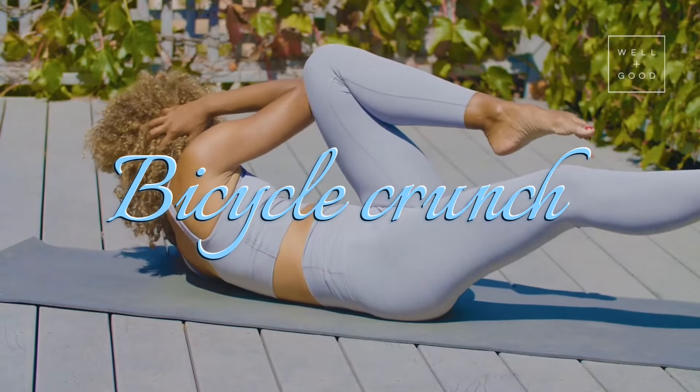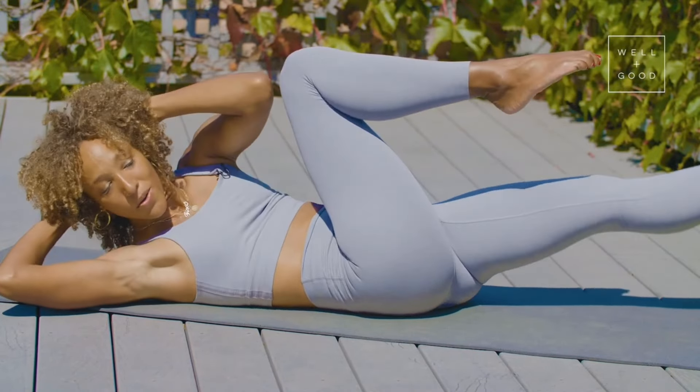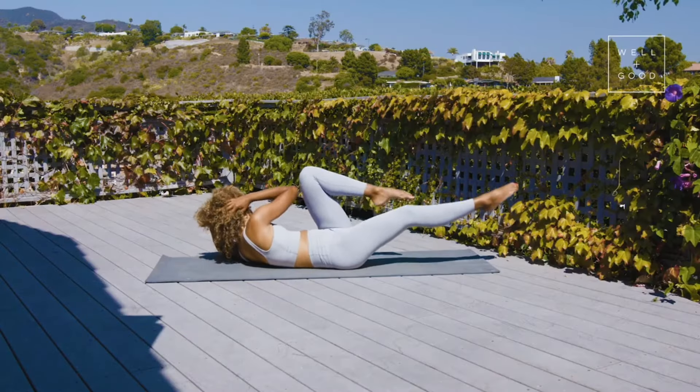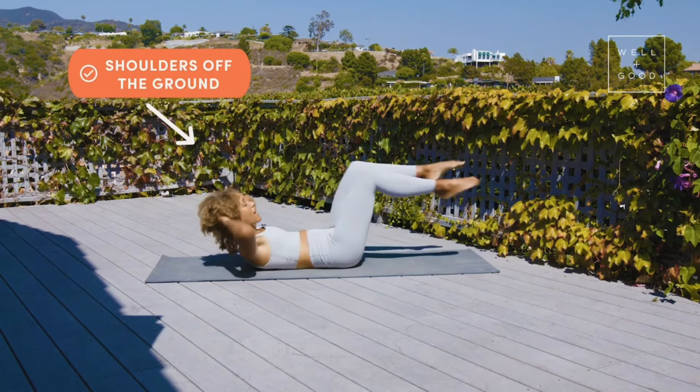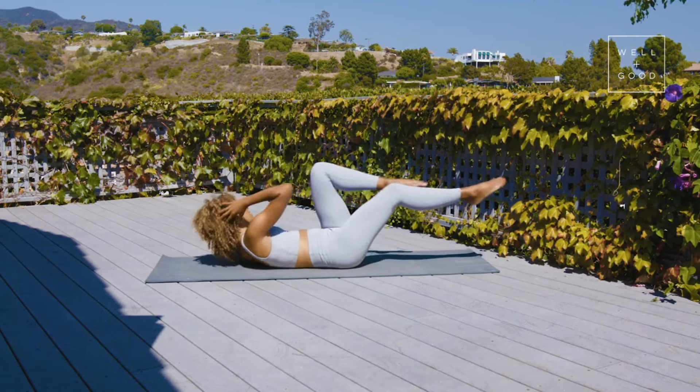Step 9: Bicycle crunch for 30 seconds. Starting off in the same crunch position, extend your legs straight out before bending one knee up towards your head and bringing the opposite elbow down to touch the bent knee. Repeat on the other side.